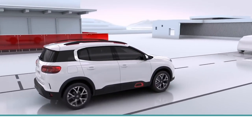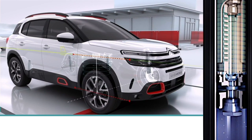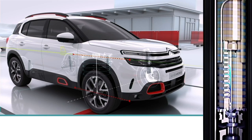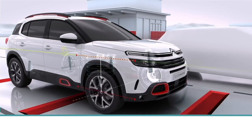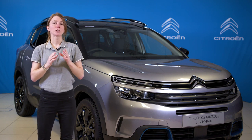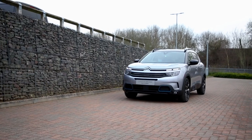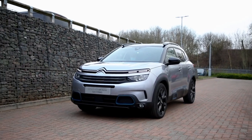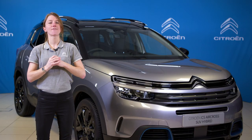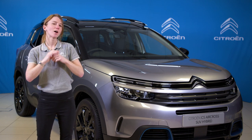Exclusively developed by Citroen, this impressive progressive hydraulic cushion suspension system uses a combination of springs and hydraulic dampers to offer superb levels of comfort across a variety of road surfaces. As a result, the C5 Aircross suspension smooths away both large bumps and minor surface imperfections, making this Citroen SUV feel like a flying carpet whilst ensuring strong driving dynamics and stability. So when you step out of the C5 Aircross SUV after a long journey, you feel less tired and so much more relaxed.